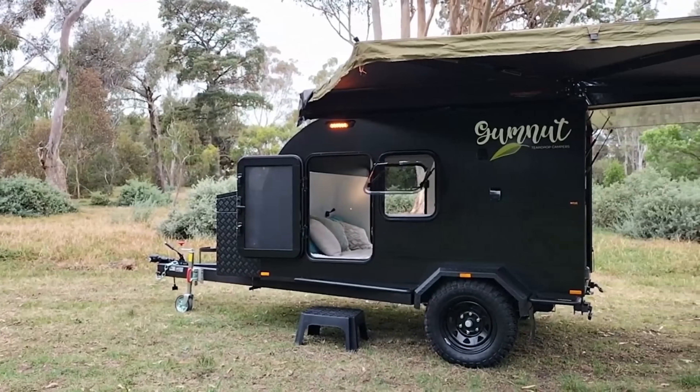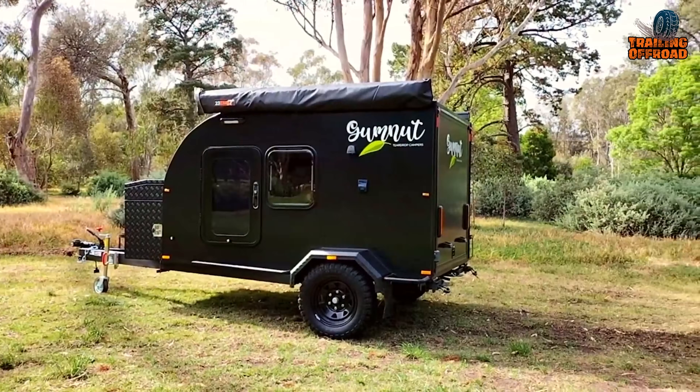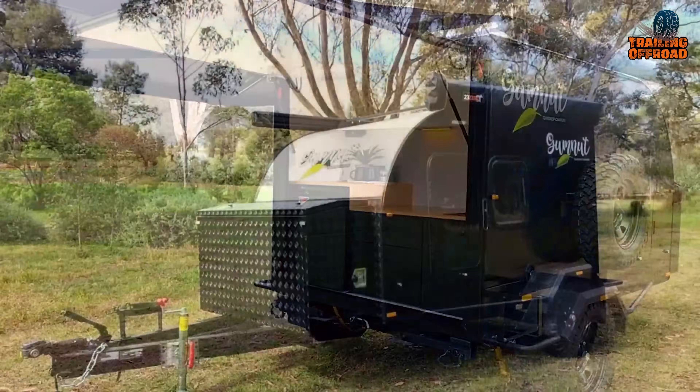The Gumnut H1 Renegade takes you deeper into the bush, farther into the outback, and closer to Australia's stunning coastline.